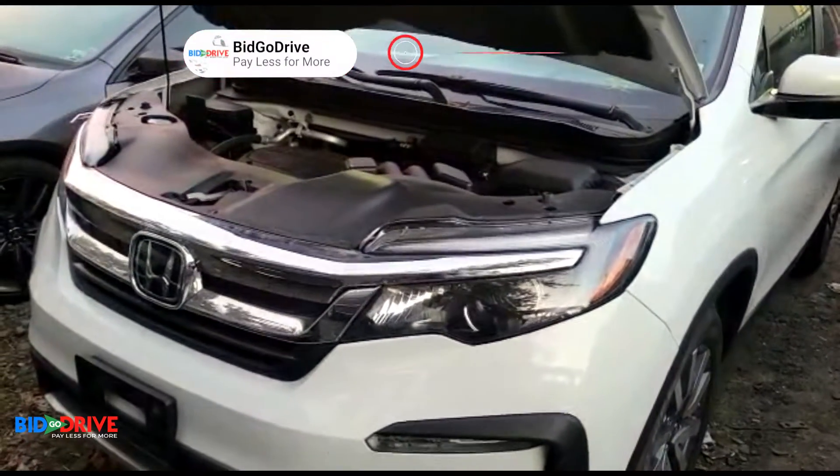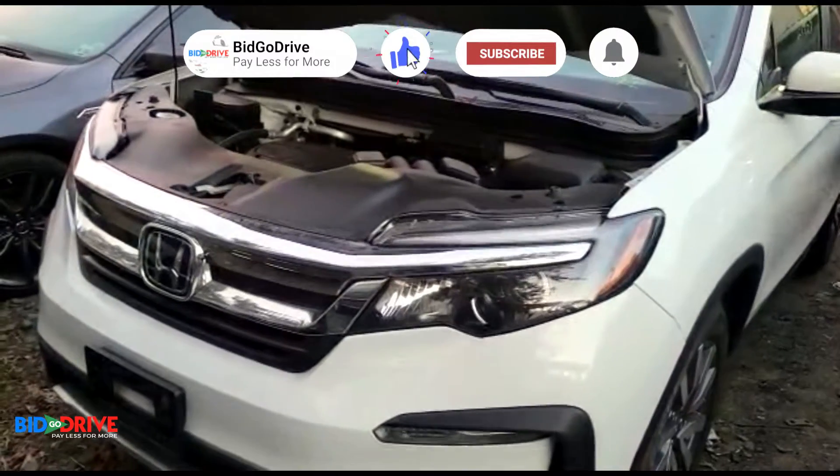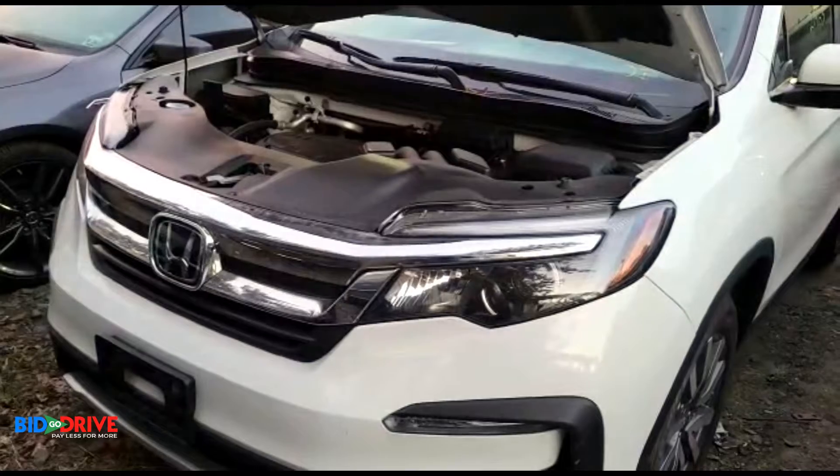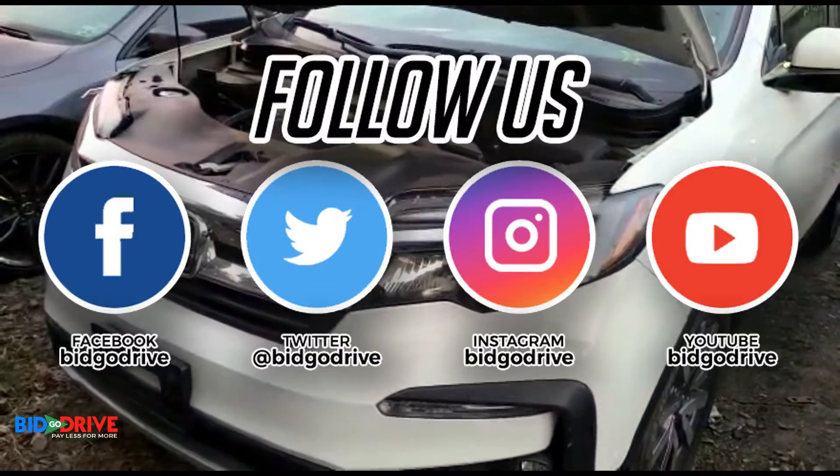If you like the content on our YouTube channel, please subscribe, hit the like button, turn on the notifications, and we'll keep posting these daily update videos of new vehicles coming in.